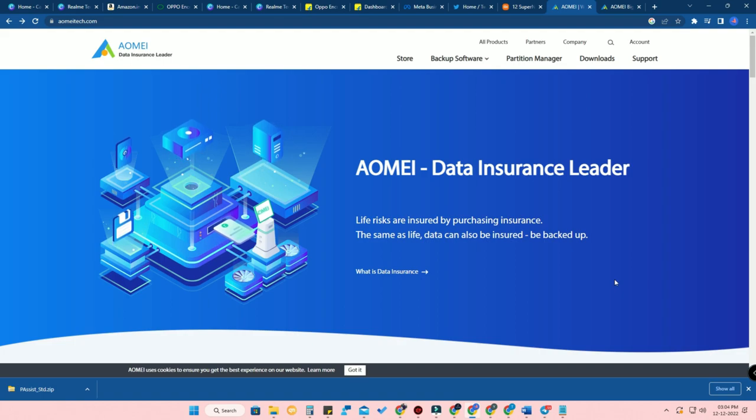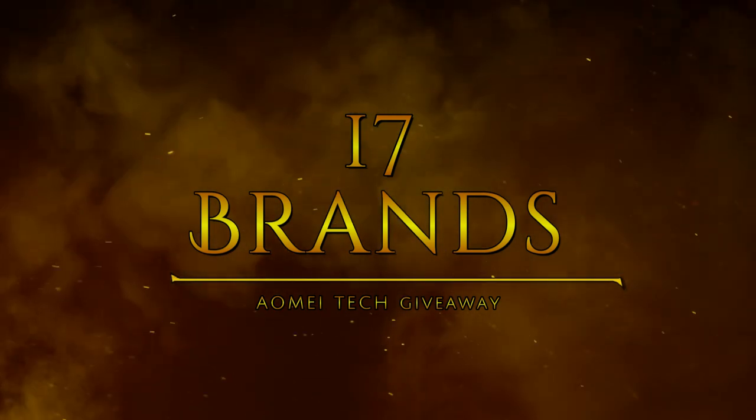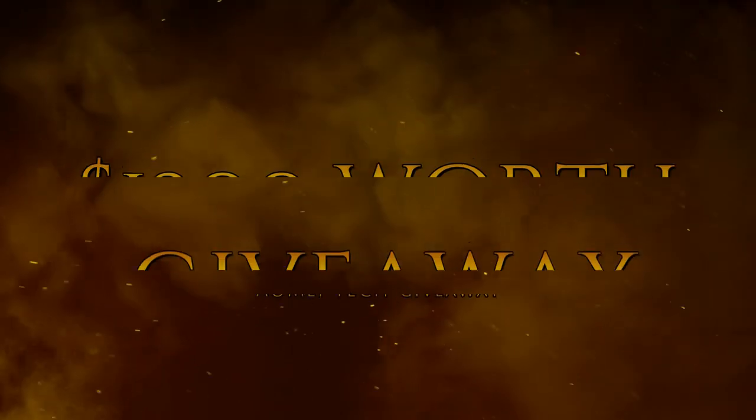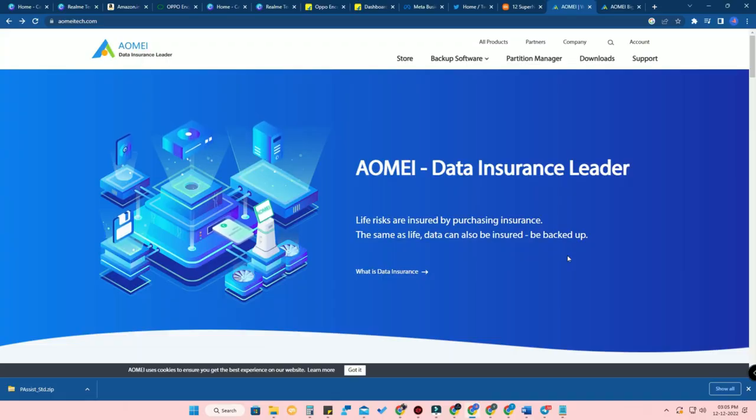AOMEI Tech has organized their biggest giveaway. In this giveaway, you can get more than 23 Windows-based applications for free. You can get every application as a pro version with a license code, and the license period will be between six months to one year. AOMEI Tech has united with 17 different brands to give away 23 different Windows-based applications totally worth $1,300 USD.